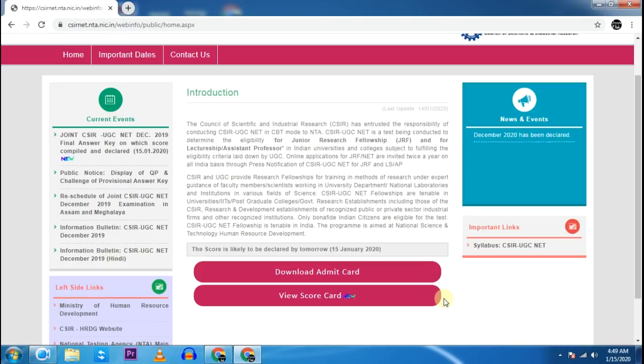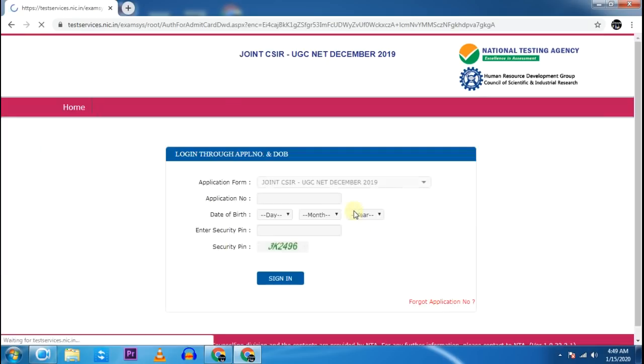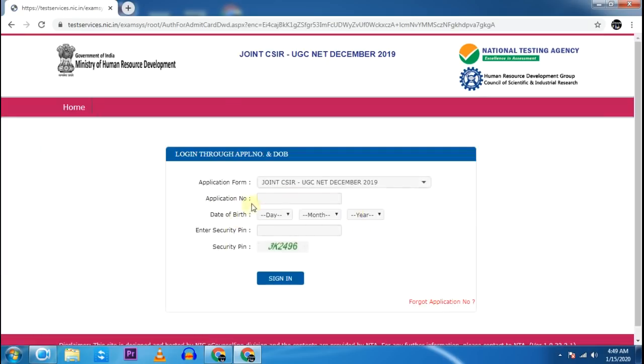Whether NET is qualified or not — all this information is not out yet. But when your scorecard is released, you will go to csirnet.nta.nic.in and click 'View Scorecard'. You have two options: log in using your application number and password, or using your application number and date of birth.